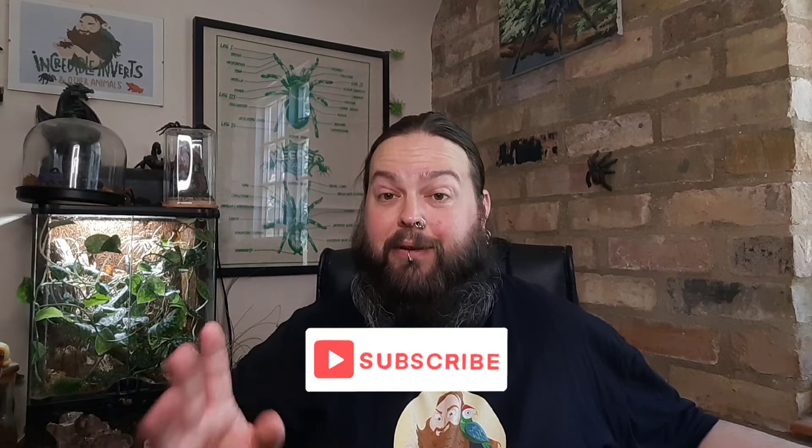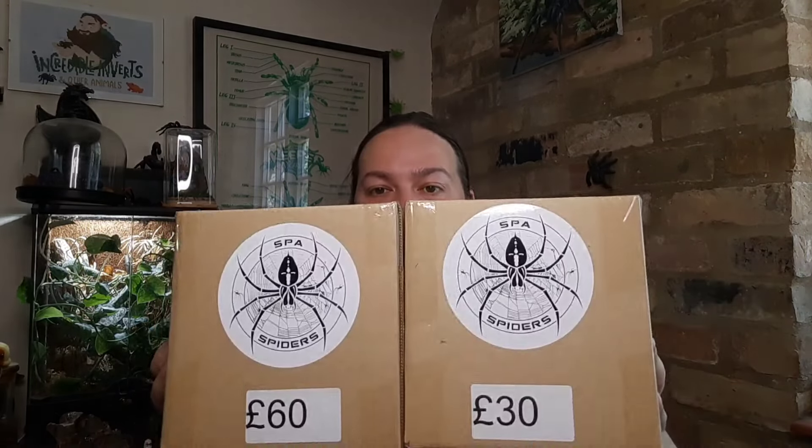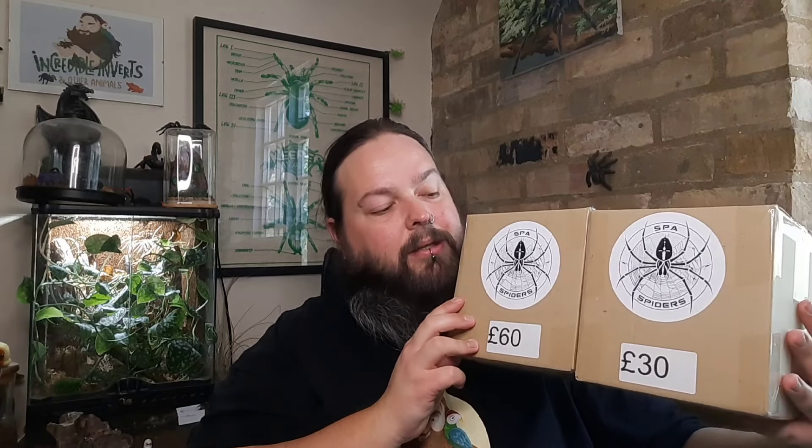Hello and welcome back to the channel. In this video we've got two mystery boxes to open — a 30 pound mystery box and a 60 pound mystery box, both from the wonderful Spar Spiders. I picked these up at the BTS show, so if you can catch that video go ahead and watch that. I picked up the 60 pound box first and then went back later in the day and picked up a 30 pound box as well. We're going to open both and compare the two, so let's go ahead and crack open the 30 pound box.